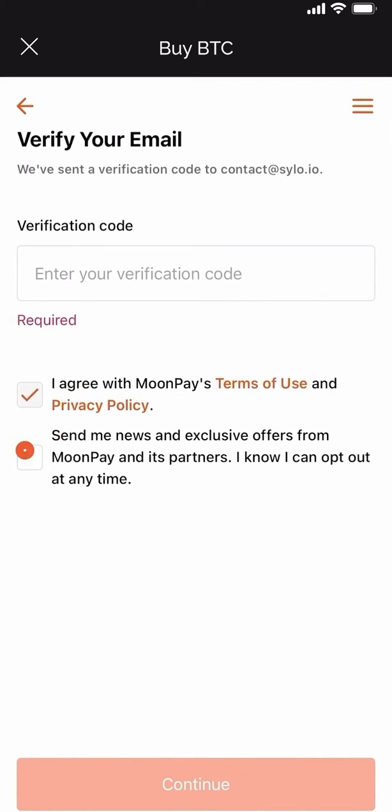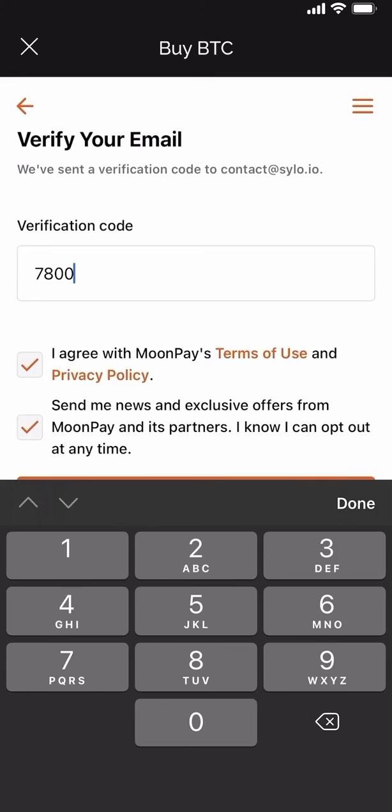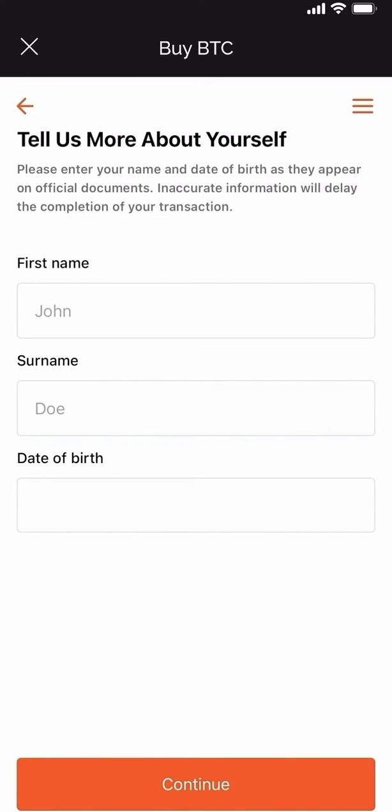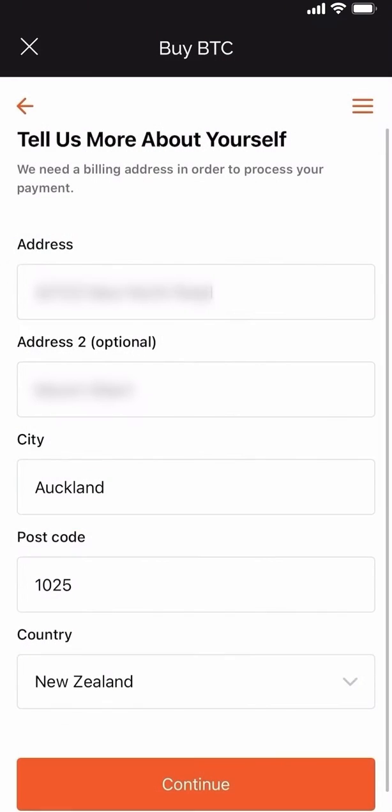At this point a verification code will be sent to the email that you've registered with. It will also give you a chance to read the terms of use and the privacy policy to make sure you're comfortable with everything. Go ahead and pop that verification code in. Pop in your basic details like your first name, your surname and your date of birth. Enter your physical address.